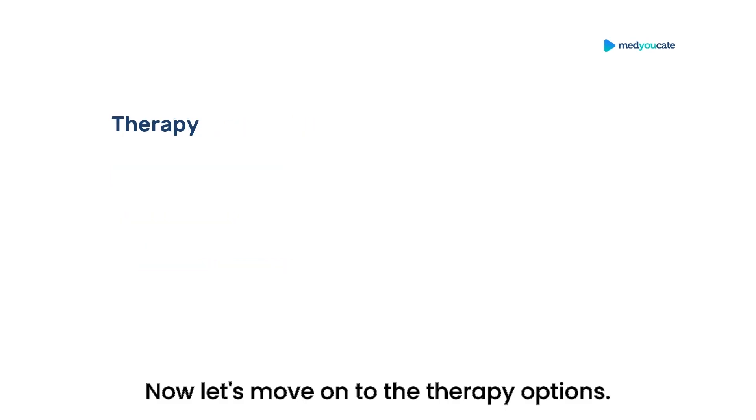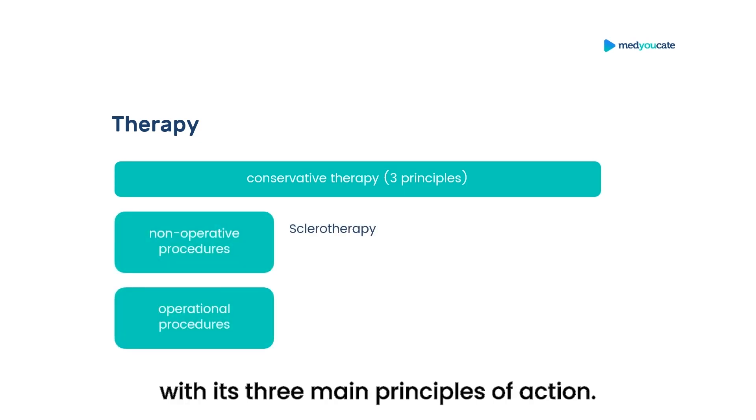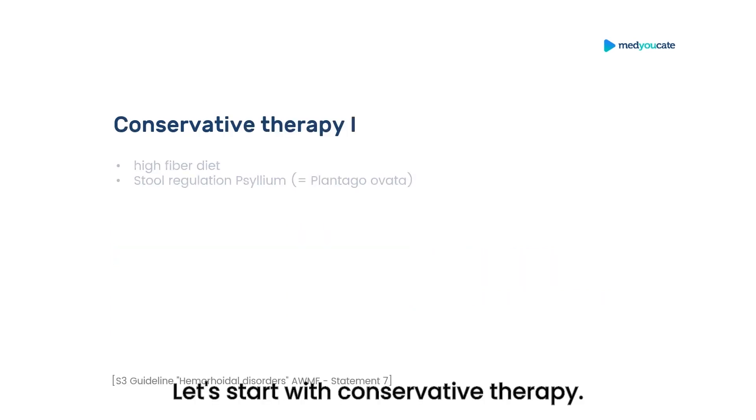Now, let's move on to the therapy options. We need to discuss conservative therapy with its three main principles of action, and then the non-surgical and surgical therapy options. In the non-surgical procedures, we will look at sclerotherapy and then rubber band ligation according to Barron. Let's start with conservative therapy.